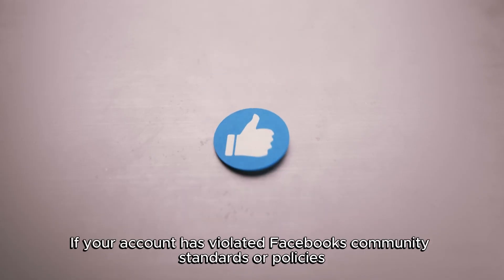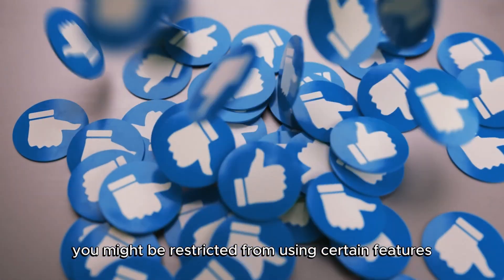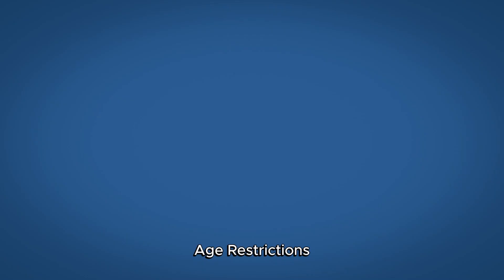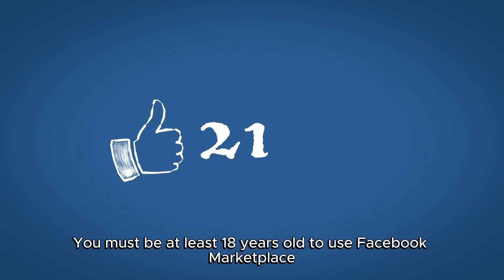Account Restrictions: If your account has violated Facebook's community standards or policies, you might be restricted from using certain features, including Marketplace. Age Restrictions: You must be at least 18 years old to use Facebook Marketplace.